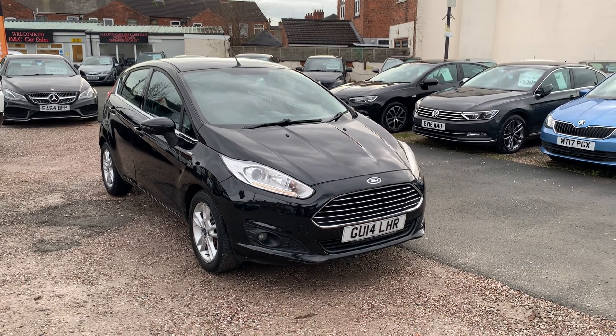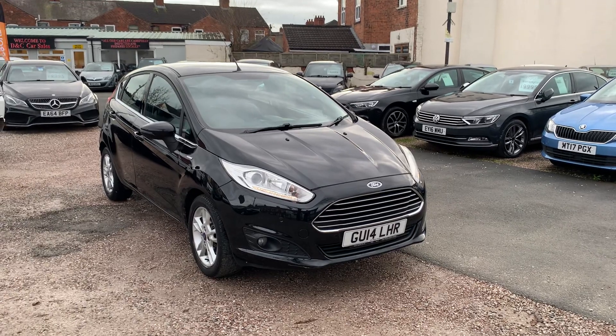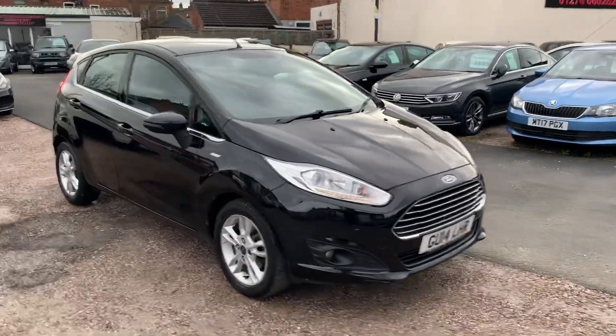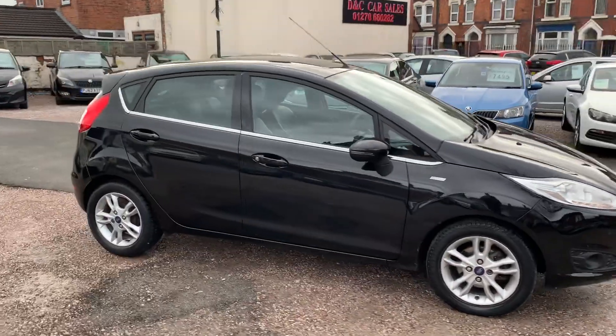Hi, it's Rich at D&C Car Sales in Crewe. I'm just going to do you a quick walk-around video of our Ford Fiesta. I have got the car running so you can get a bit of a feel for it, and we'll get around all the bodywork and show you inside.